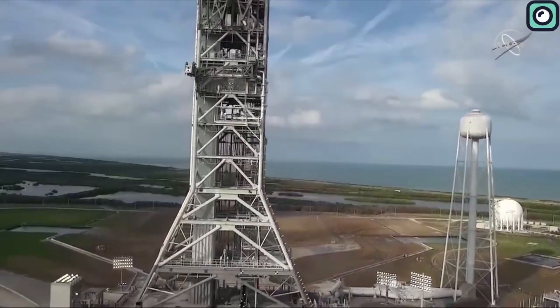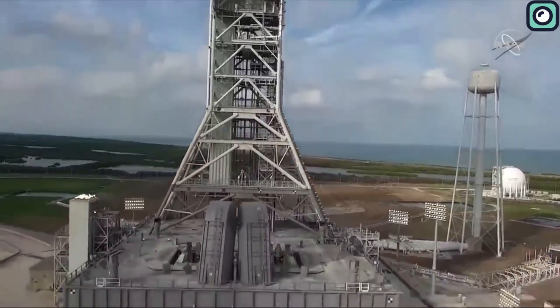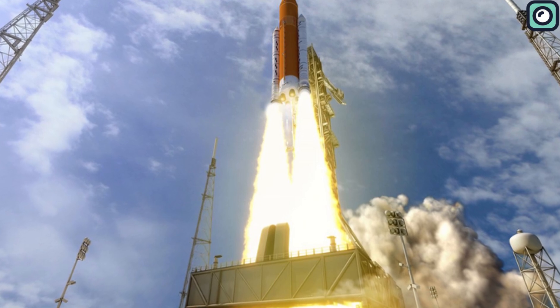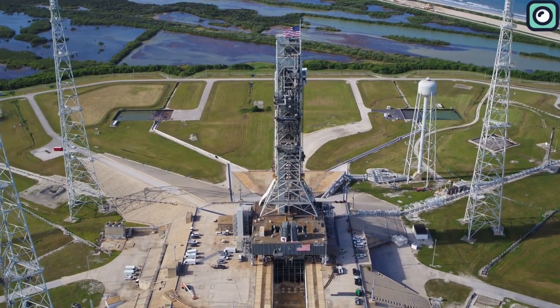So in this video, we are going to talk about the situation that arose just after the spectacular launch of NASA's biggest operational rocket, Artemis 1. What happened to the launch tower? Will it be a big trouble for NASA? Let's find out.